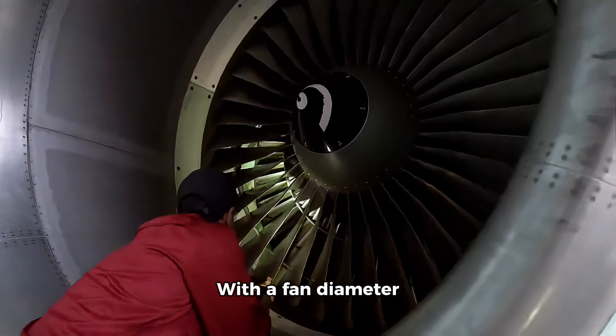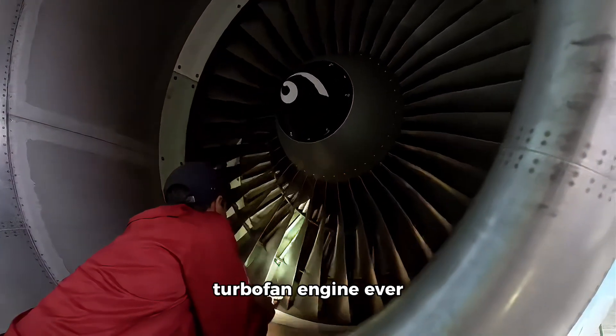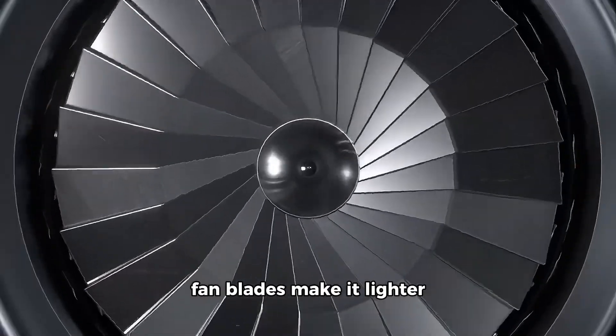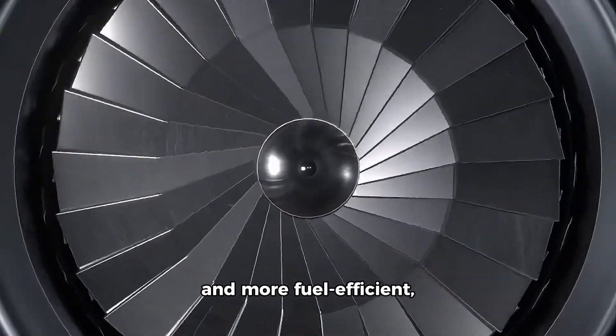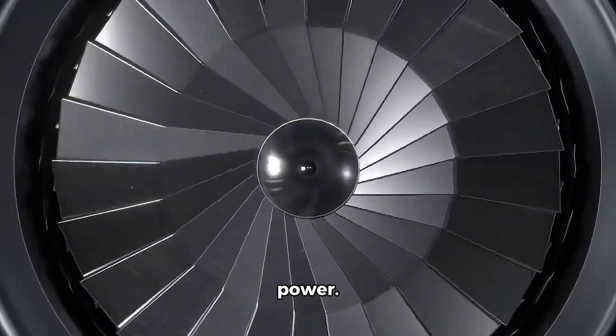With a fan diameter of 128 inches, the GE90 is the largest turbofan engine ever built. Its carbon fiber composite fan blades make it lighter and more fuel-efficient, reducing fuel consumption while delivering unmatched power.